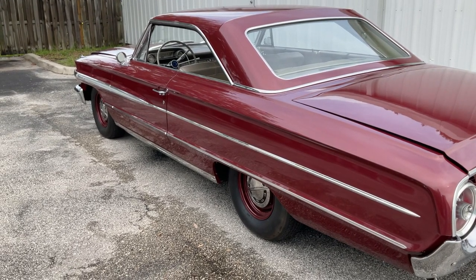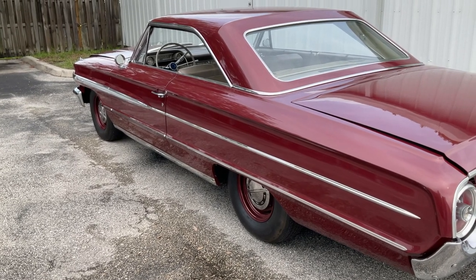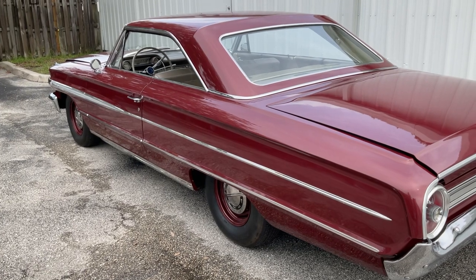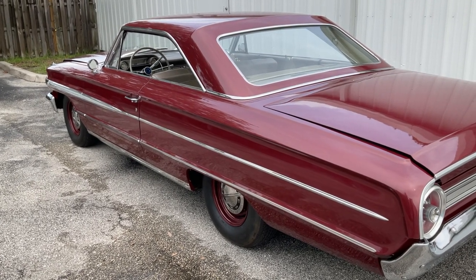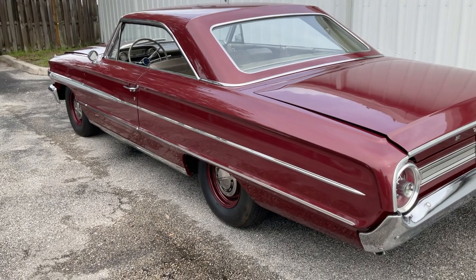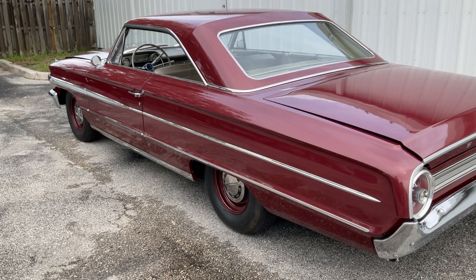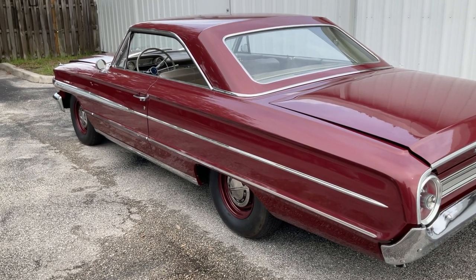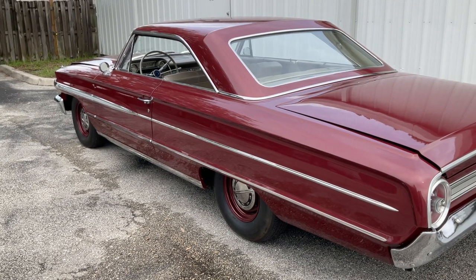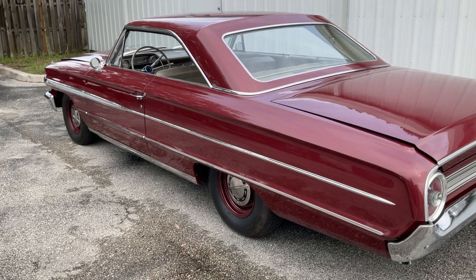Hello ladies and gentlemen, this is June the 3rd 2022. I'm taking a video of this car the last day that I owned it — just sold it to a friend out in Dallas, Texas. Just wanted to go over the car before it leaves here. This is an all-original 1964 Ford Galaxie 500 with a 352 big block four-barrel, three-speed on the tree, manual drum brakes, air conditioning, and an AM/FM radio.